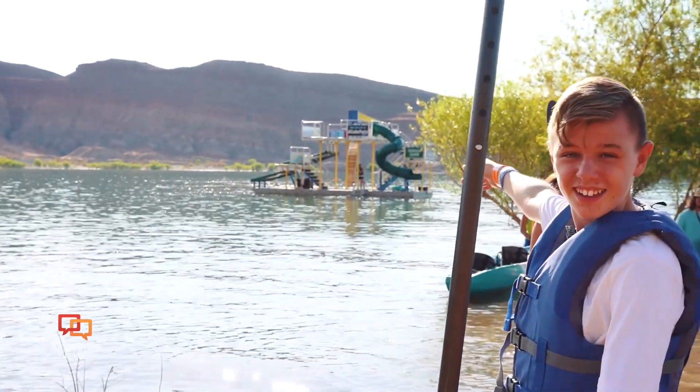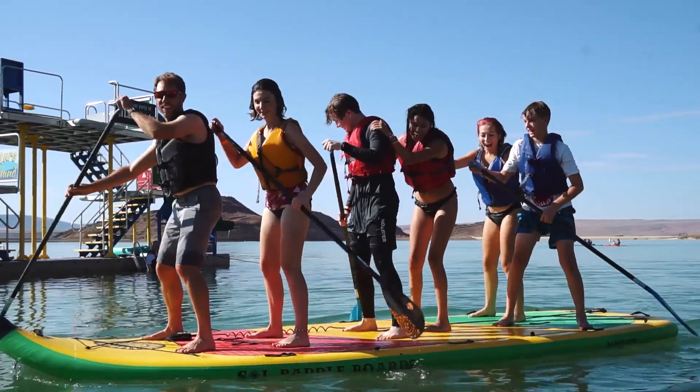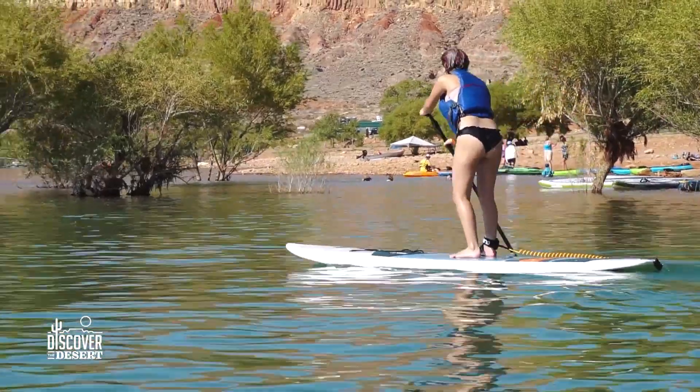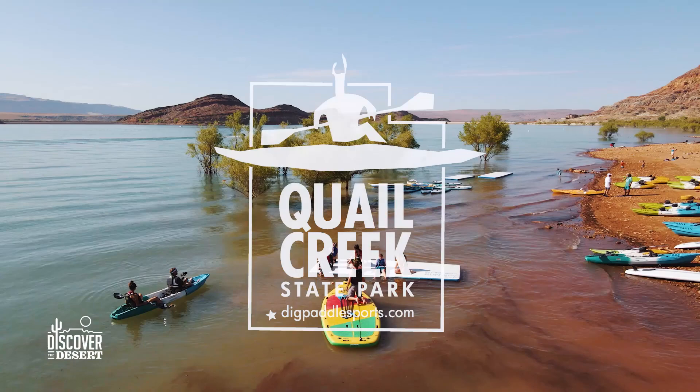I love this — I'm totally coming here for my birthday. Even for first timers, we had a lot of success with the stand-up paddle boards and these kids had so much fun. If you want to bring your family and your kids down to Quail Creek State Park and have fun like we did, all you've got to do is go to digpaddlesports.com.